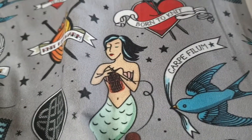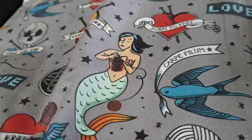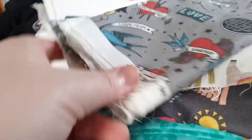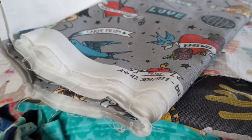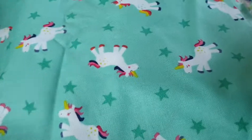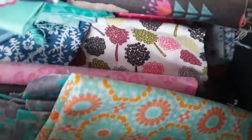This one's fun — 'carpe philium,' 'seize the yarn,' 'born to knit,' and some mermaids. That one's fun. I think I meant for this to be a project bag, so it will probably become one. It's interesting how our tastes change over the years, because I remember when I bought that I was like 'this is the best fabric I'll ever see' and now I'm not sure I agree. I've got some cacti, some unicorns, and some rainbows — some fun stuff. Almost all of this is fat quarters.